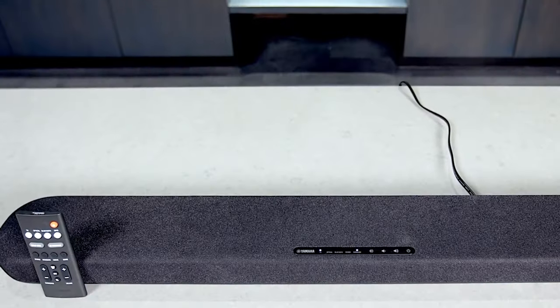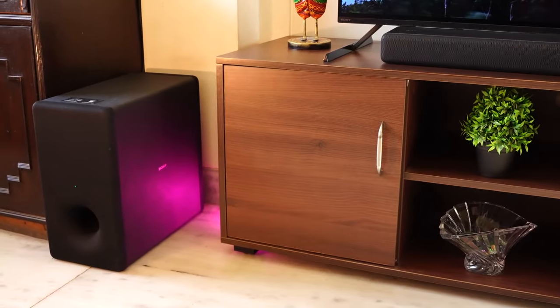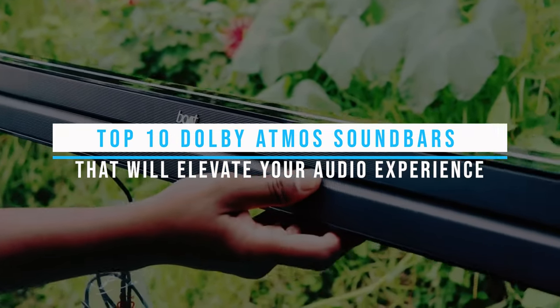Have you ever felt like you're missing out on the immersive world of cinematic sound at home? Today we're about to change that. Ever wondered which Dolby Atmos soundbar is the best for you? Stay tuned to discover the top 10 Dolby Atmos soundbars that will elevate your audio experience.